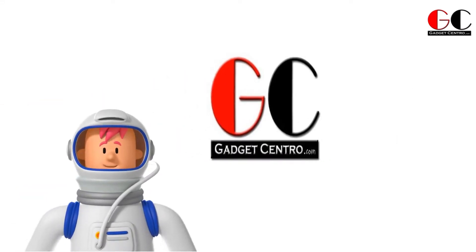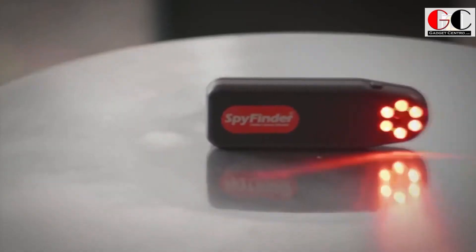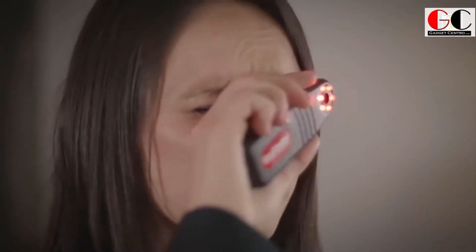Hey, what's up guys, welcome back to our channel GadgetCentral. Today I brought you 5 cool spy gadgets that will blow your mind. So watch this video till the end and don't miss any gadget.